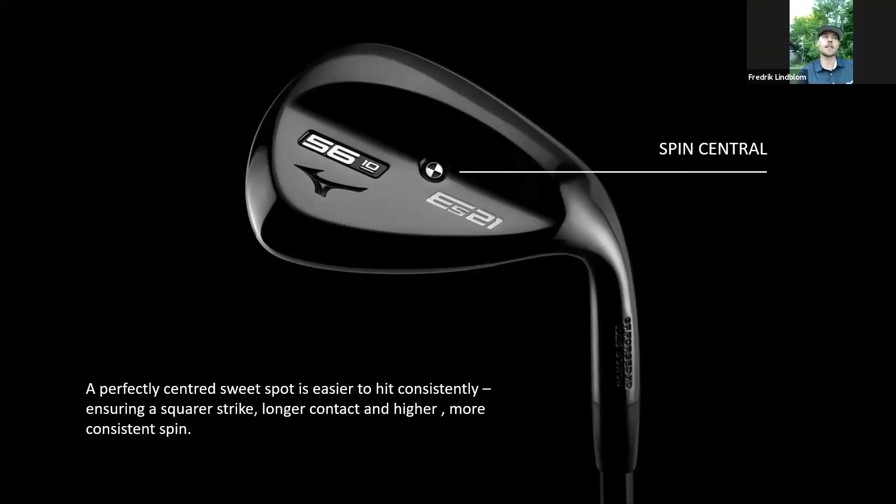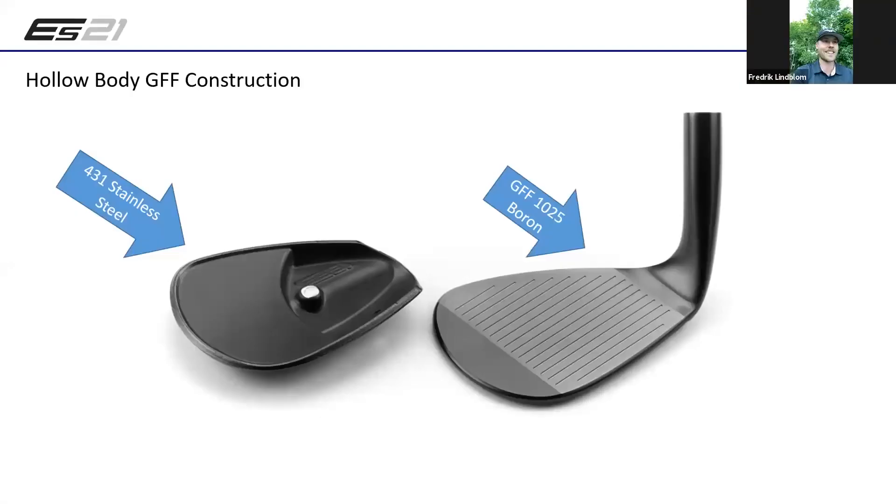The best players in the world have a shallow attack angle, able to hit it lower on the face to keep below the CG. The amateur golfer tends to be a lot steeper and hit it higher on the club face, which kills the spin and distance control. If you build a wedge that allows a player to be more consistent even when they're steeper, that's fantastic. No one hits their wedge shots on the heel - even good players tend further toward the toe.